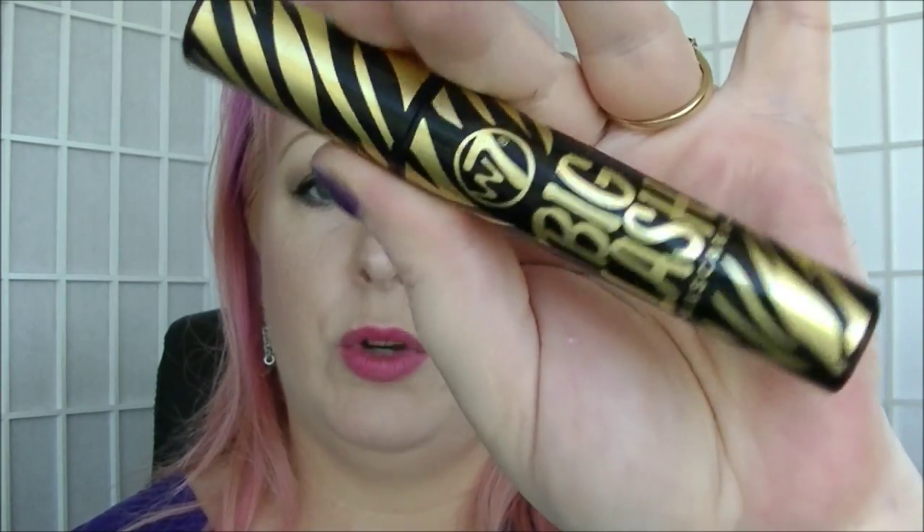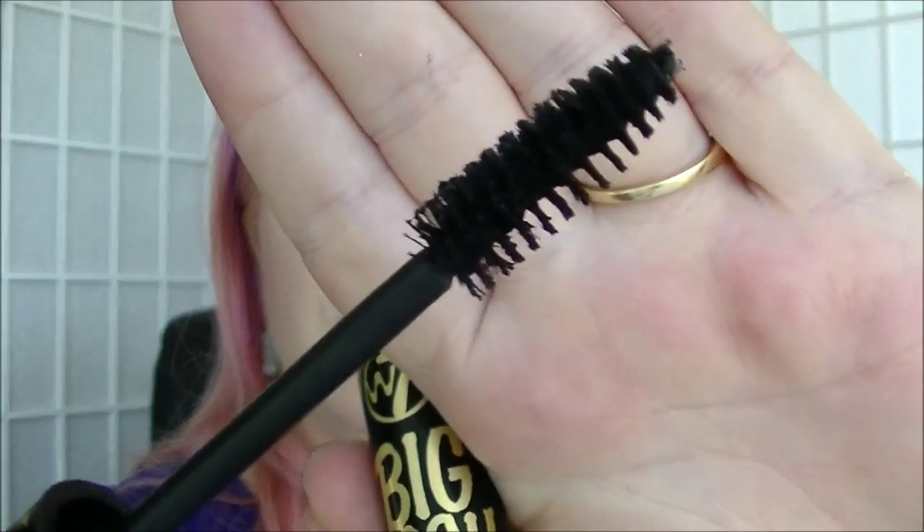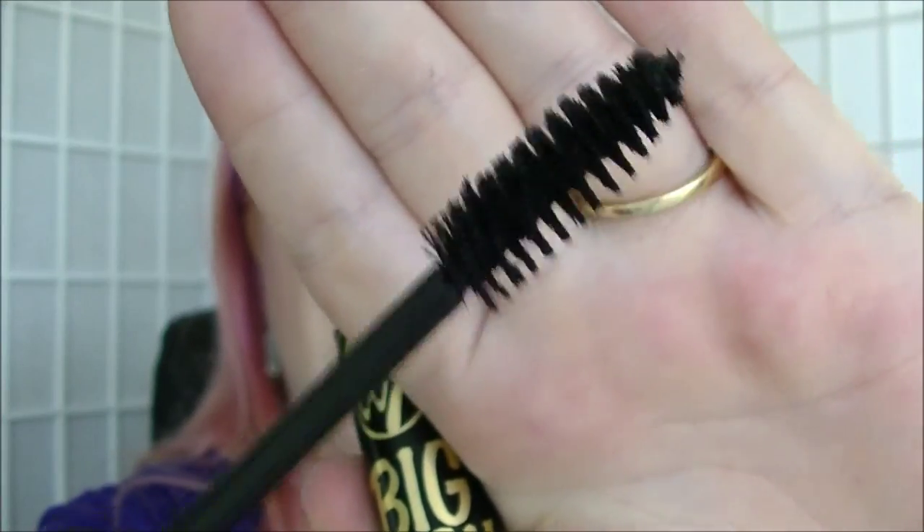Then I have my current black mascara, which is the W7 Big Lash Mascara. I actually really like this stuff — I was surprised because it's pretty cheap. Got it from Chemist Warehouse in Australia. It's got a big fat brush — not the plasticky kind, an actual fibre brush. I find it gives me fairly good length and curl even without curling my lashes. It's not a bad mascara for the price.